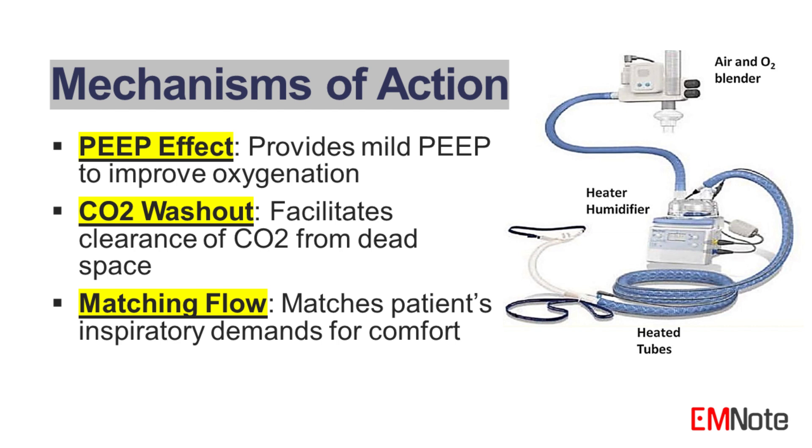2. CO2 washout. The high-flow rate facilitates the clearance of carbon dioxide from the anatomical dead space. This may reduce the work of breathing and improve overall respiratory efficiency, particularly in patients with hypercapnia. 3. Matching respiratory flow. High-flow nasal cannula can match the patient's inspiratory flow demands, enhancing comfort. This may improve the accuracy of oxygen delivery and allow for better titration of the FiO2, optimizing patient management.